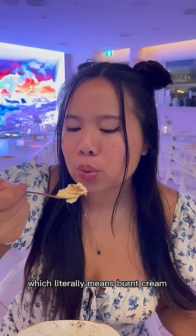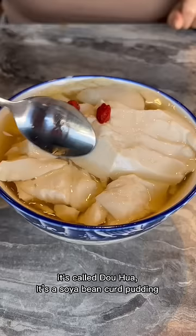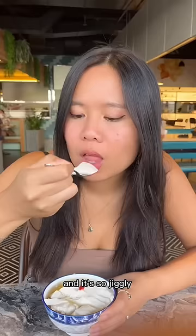Next I tried a Chinese dessert, it's called douhua. It's a soya bean curd pudding and it's so jiggly. I love the hints of ginger — it's such a light dessert.